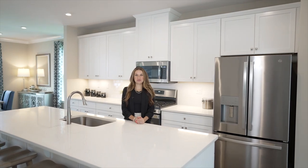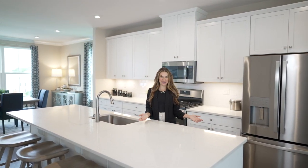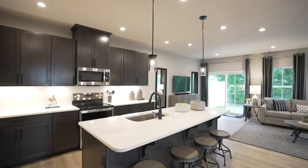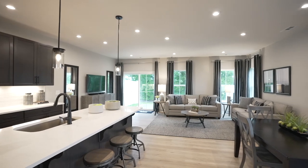Choose a two or three-story home, both featuring a stunning kitchen with a large island, plenty of cabinets and stainless steel appliances, open living spaces and spacious bedrooms.